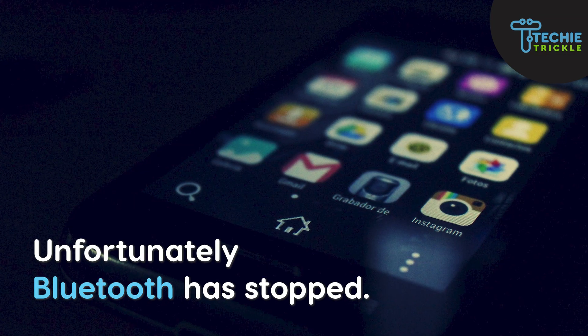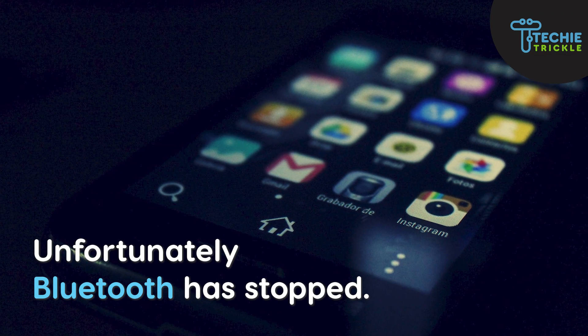Did you get the error 'Unfortunately, Bluetooth has stopped'? In this video, I'm going to talk about some fixes that can help you get rid of this error. Do watch this video till the end because you might need to try out these fixes one by one. Without much ado, let's jump into the fixes. This is Sonat.